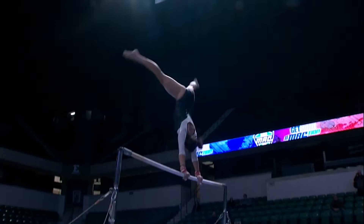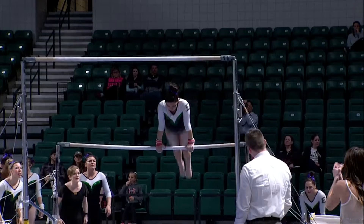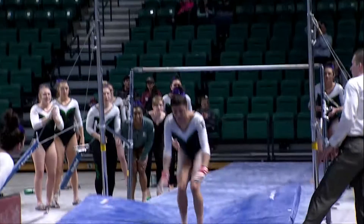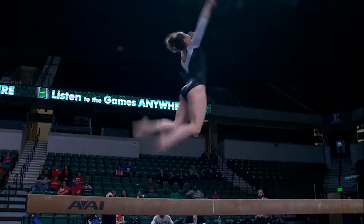Clean lines. Hitting handstands. Setting up for her dismount here — this is E-level — and nails it.